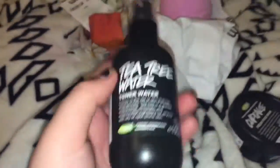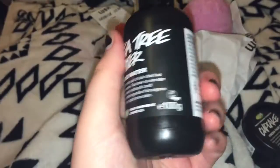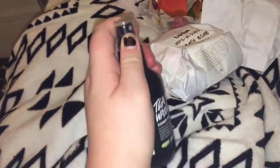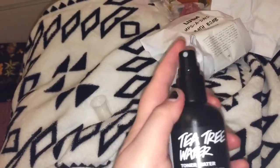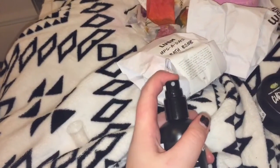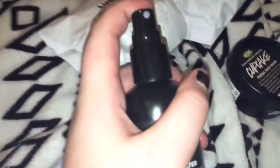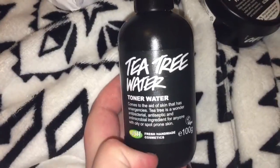I also bought the Tea Tree toner water. This is £4.50 and it's basically holy grail if you have oily or spot-prone skin — you need to buy this toner, I am not joking. It's good for summer, winter, any time of year. Let me show you the spray — it got all over the camera! It's a really good tea tree toner water.